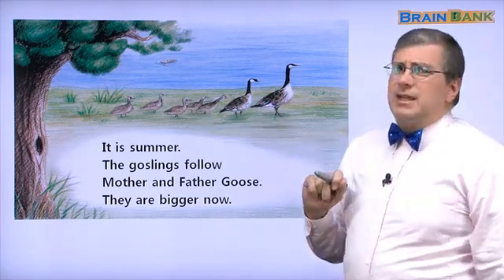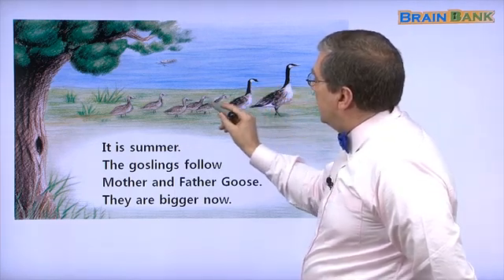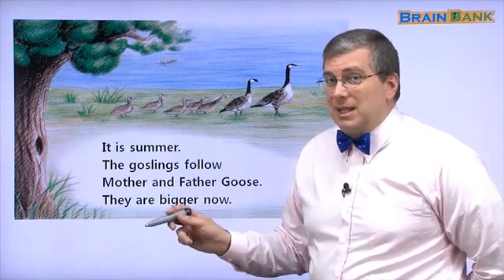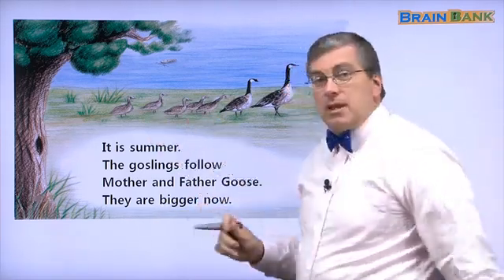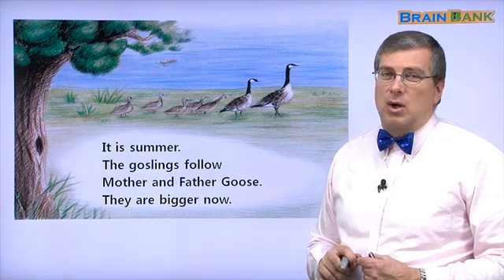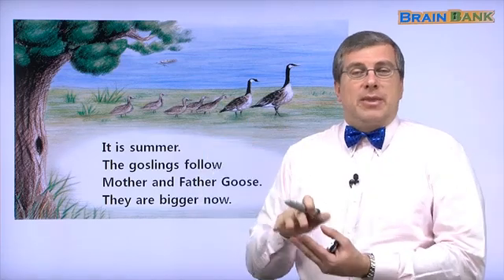Look at the picture. Do you see that something has changed? Here is Father Goose, here is Mother Goose, here are the goslings. Do they look the same? No, they're different. How are they different? They are bigger — their wings are bigger. When is it? It is summer. The goslings follow Mother and Father Goose. They are bigger now, they are growing up.